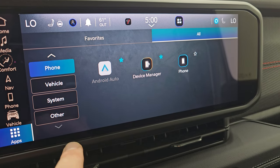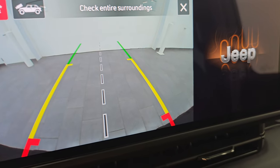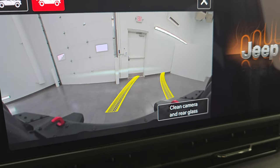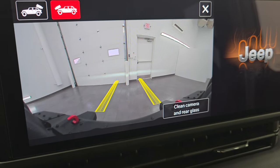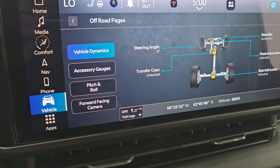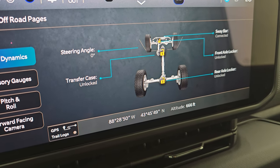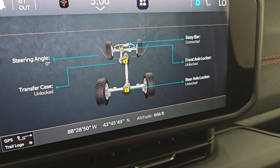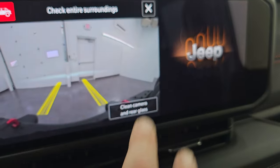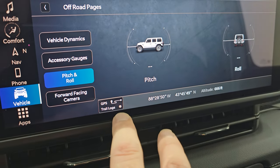You get your backup camera — they've made those crystal clear so you can hook up to your boat, camp, or a trailer the first time every time. The trail cam in front has dynamic grid lines showing you where you're going so you're not going to hit any rocks or logs on the trail. You also have your off-road pages — pretty neat. You get your steering angle displayed, and as you turn the steering wheel you can see those wheels on screen turn. You get your transfer case, sway bar, front axle locker, rear axle locker status — locked or unlocked. Latitude, longitude, altitude, accessory gauges, pitch and roll, forward-facing camera, and GPS to record breadcrumbs for trail logging.